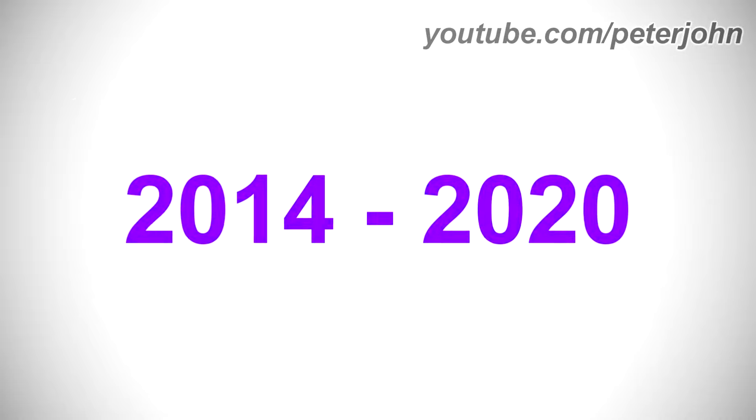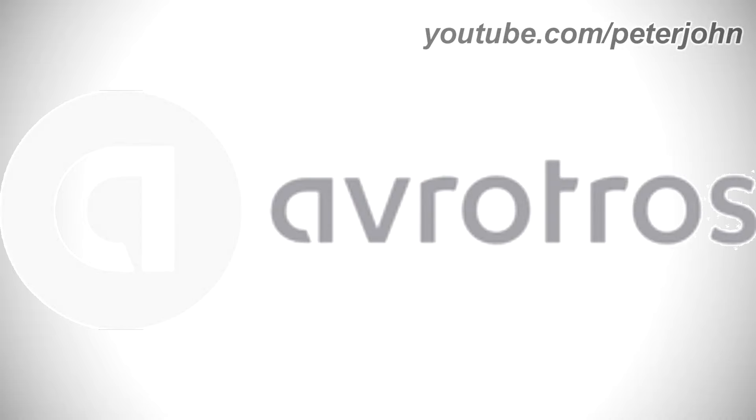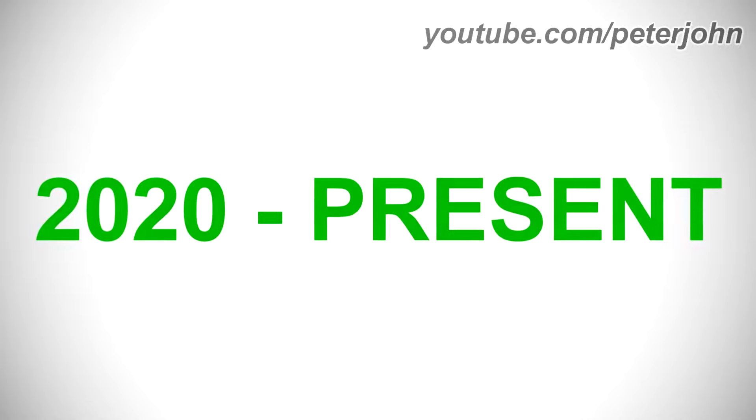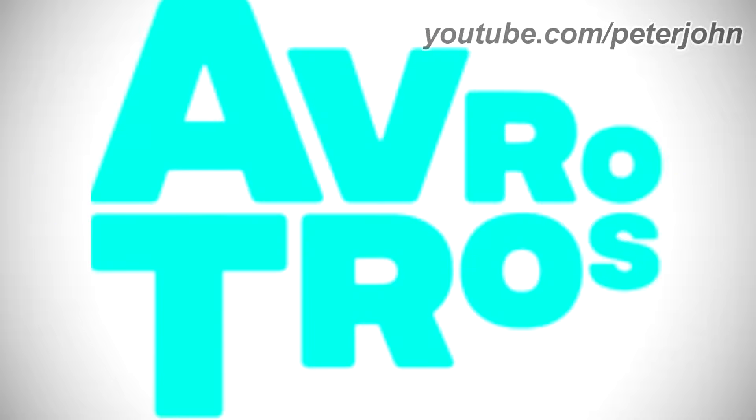2014 to 2020: there is a light gray circle, and on it there is a white letter, and on the right of the circle there is the word AvroTros in gray text. Here is a bumper. 2020 to the present: there is the word AvroTros in green text. Here is a bumper.